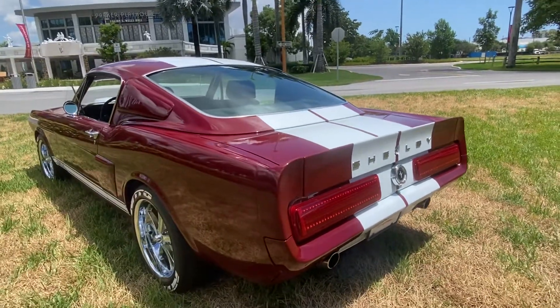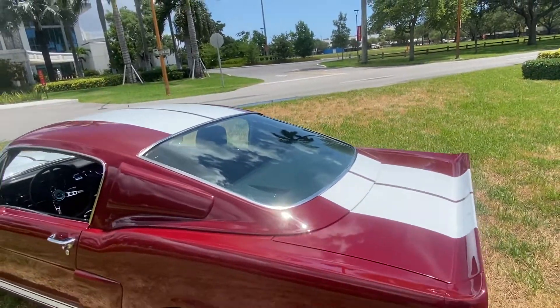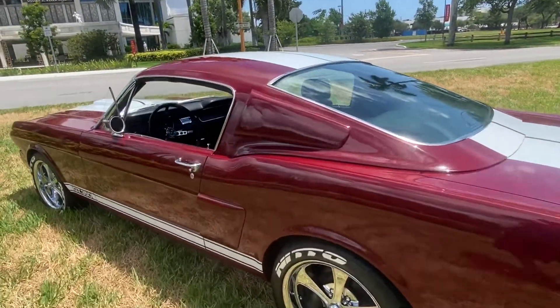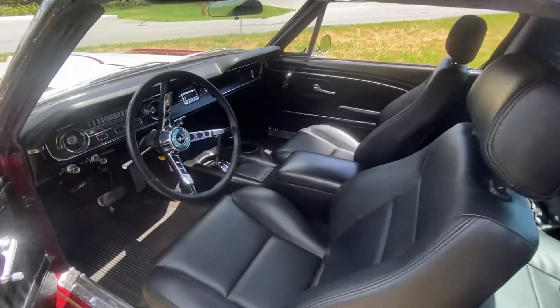She's running as I speak. Beautiful color combo, and like I said, everything's been bolt-to-knot restored on this car.